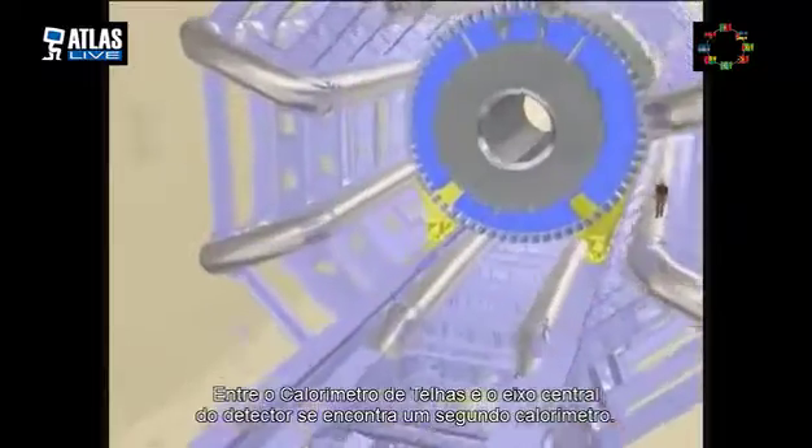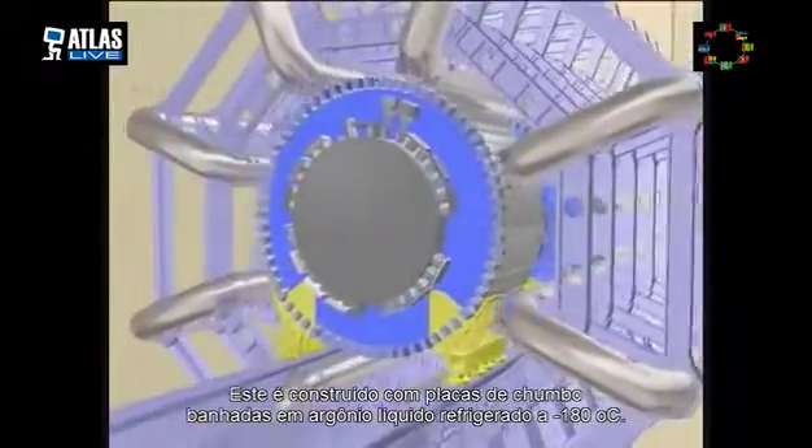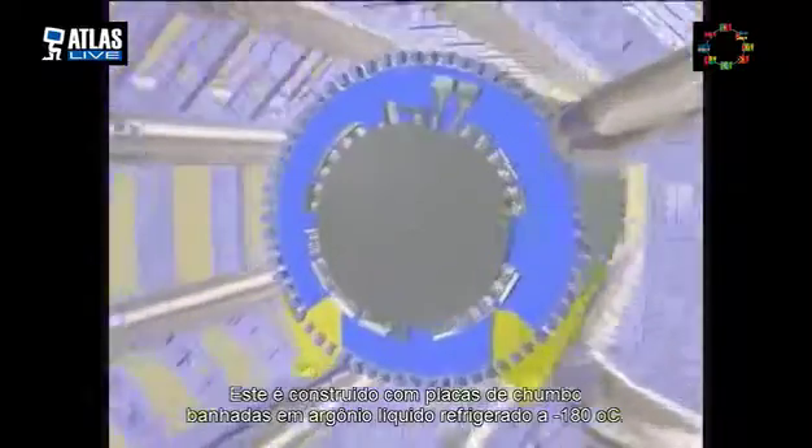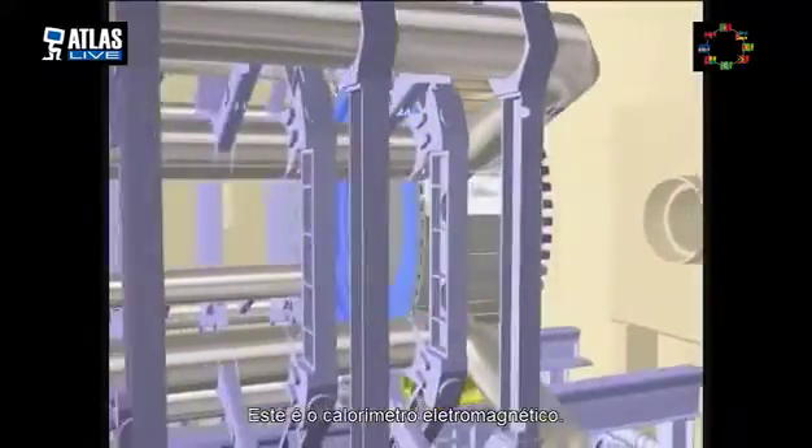The tile calorimeter surrounds a second calorimeter which consists of lead bathed in liquid argon cooled to minus 180 degrees Celsius. This is known as the electromagnetic calorimeter.